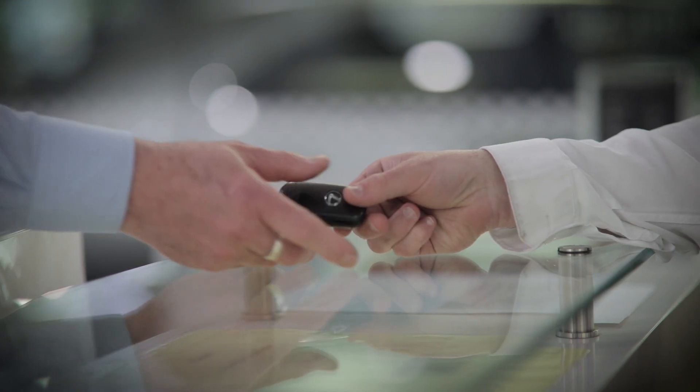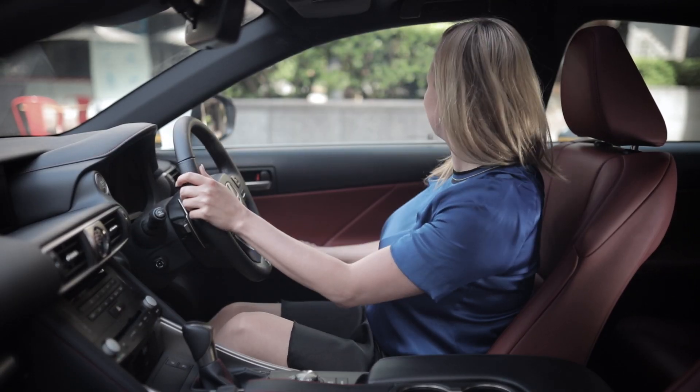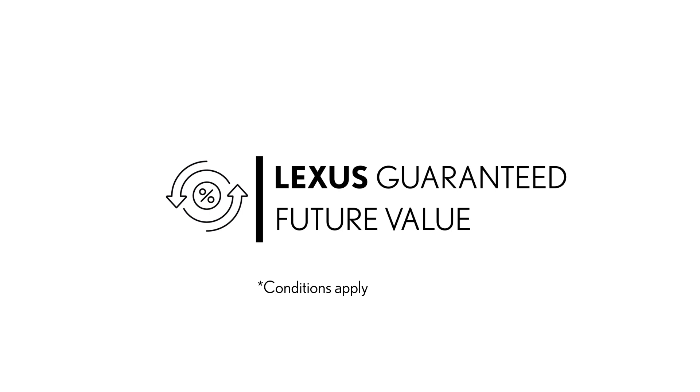Many Lexus owners regularly buy their cars from Sydney City Lexus, with complimentary pickup and delivery from anywhere in Sydney, with a Lexus loan car for as long as you own your Lexus. And don't forget to ask us about the financing options that guarantee the future value of your Lexus.